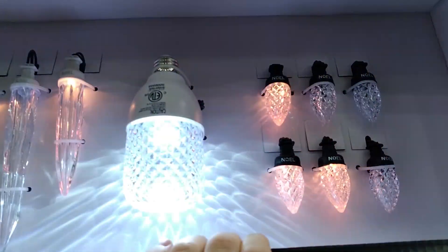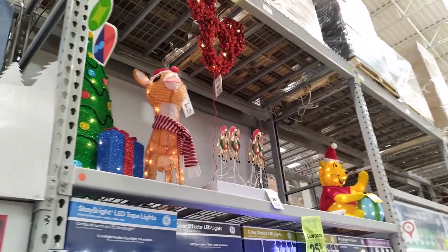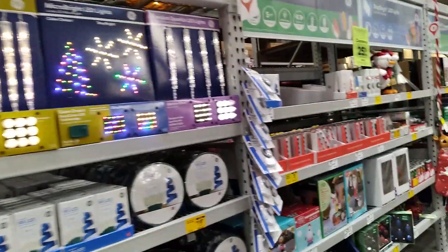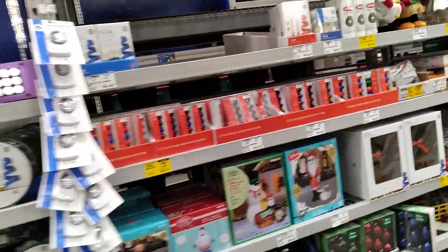That's pretty. Definitely pretty. Not nearly as much. Yeah, I think there's some Christmas stuff in the next row.